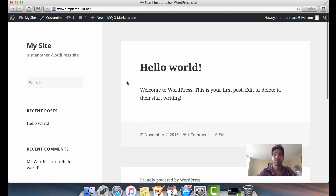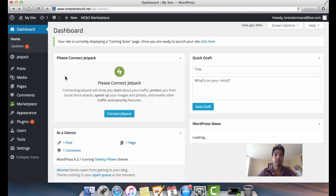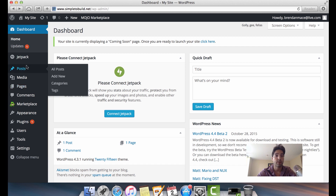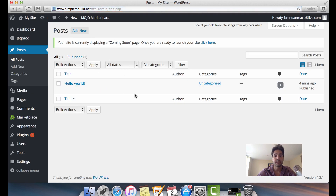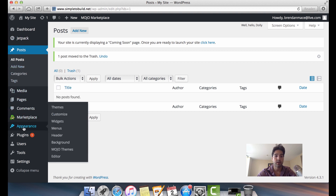When you set up your WordPress site for the first time, it will be blank with a sample post, a sample comment, and a default theme. You'll need to delete these sample posts — they're just junk that WordPress leaves as examples. The next thing you want to do is pick your WordPress theme. Go down the left sidebar to 'Appearance,' then click on 'Themes.'